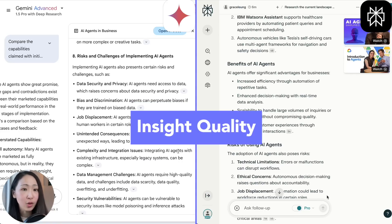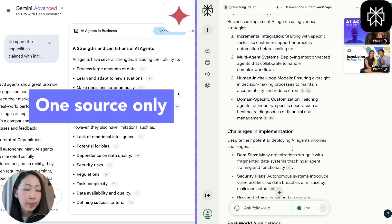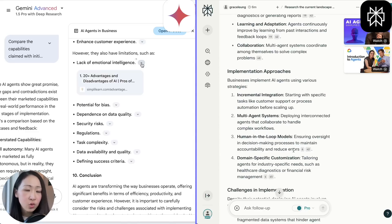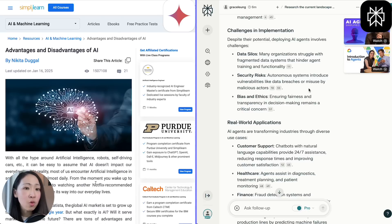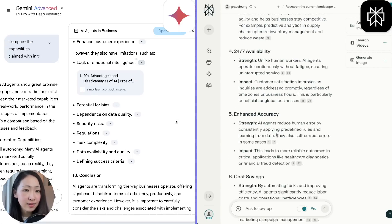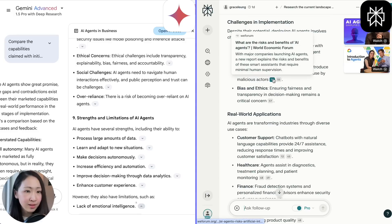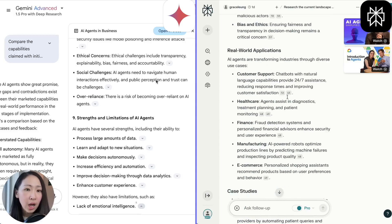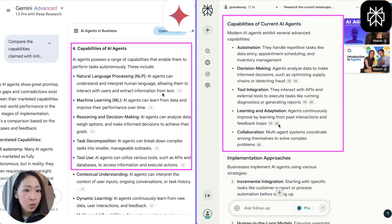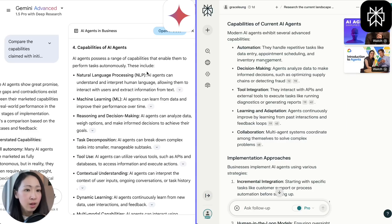As for output quality, I noted that for a few sections in Deep Research, it just uses one source to generate the whole output — like the AI agents limitation section, where every point is based on a single source. When you click on that source, it's actually not talking about AI agents but more generally about AI, just pulling keywords. So I would be doubtful about trusting that for such comprehensive coverage. On Perplexity, the response is more useful — most sections use at least two to three sources to ensure less bias, and the output is more meaningful, like the capability of AI agents: five specific bullet points covering automation, decision making, collaboration, and integration, rather than pulling every buzzword.